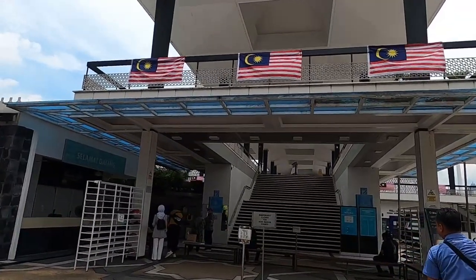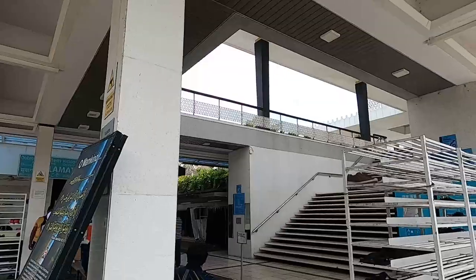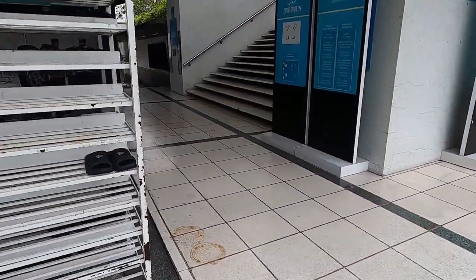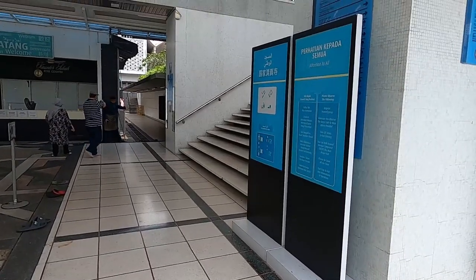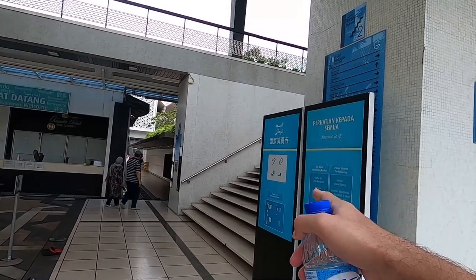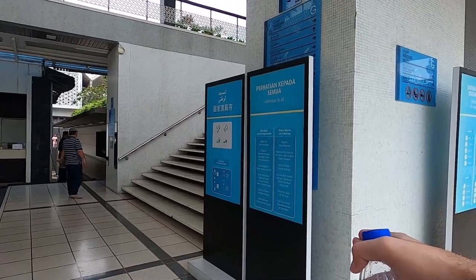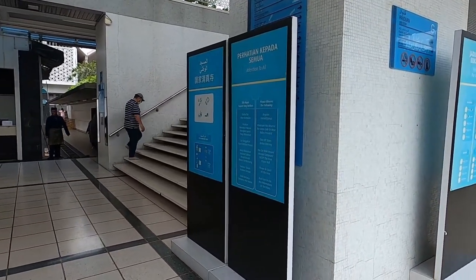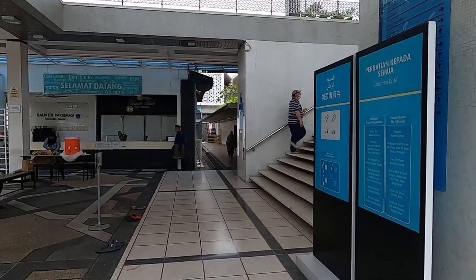Welcome to the National Mosque — Salamat datang. Beyond this point you can't wear any shoes. They have signage in Arabic and Chinese. Before the main entrance they have different rules: please be quiet, different things you can't do. Pretty standard.